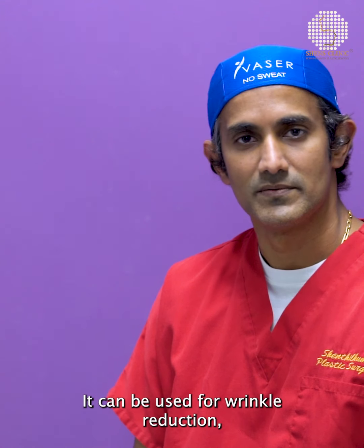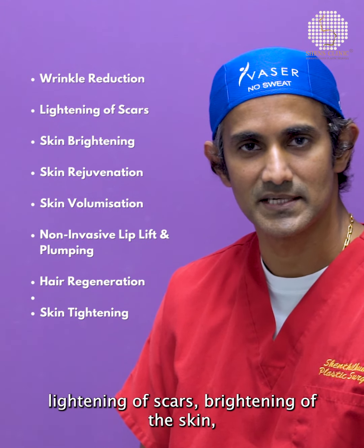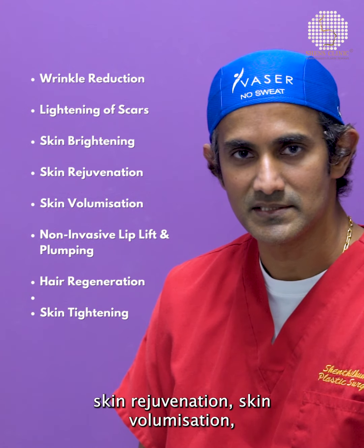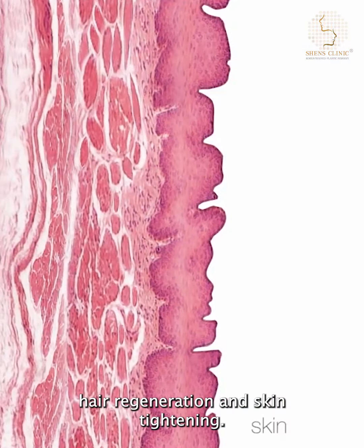It can be used for wrinkle reduction, lightening of scars, brightening of the skin, skin rejuvenation, skin volumization, non-invasive plumping of the lips, hair regeneration, and skin tightening.